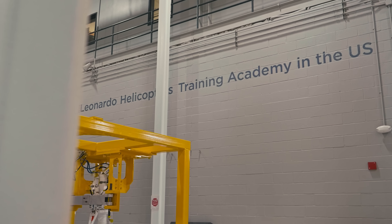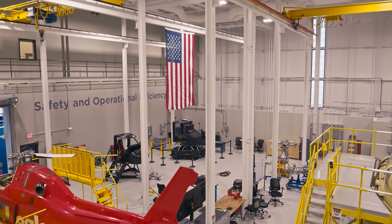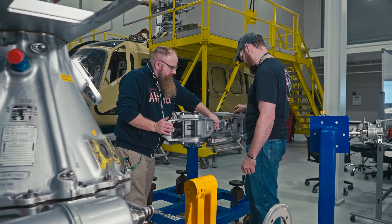My name is Mark Thomas. I am the avionics instructor for the AW109, AW119, and the AW169 aircraft. The Leonardo Training Academy is an academy for our customers to come and get training on their aircraft, whether you're doing pilot instruction or ground maintenance. I'm a ground maintenance instructor, so I do all of the avionics ground maintenance training.